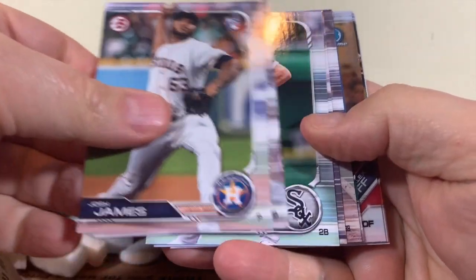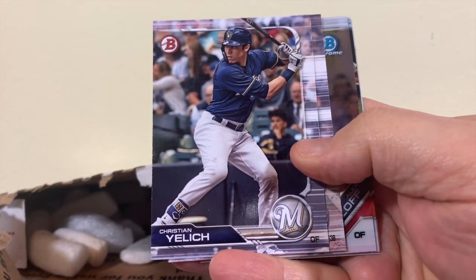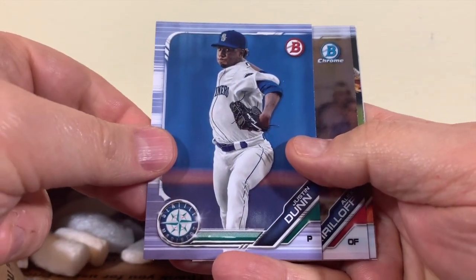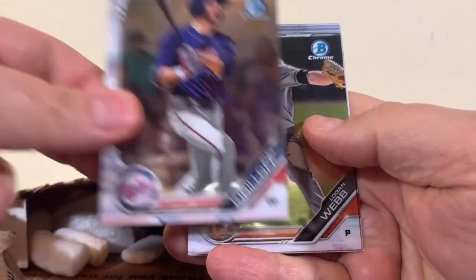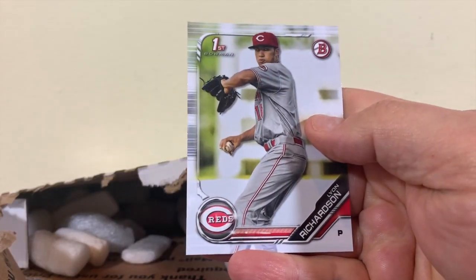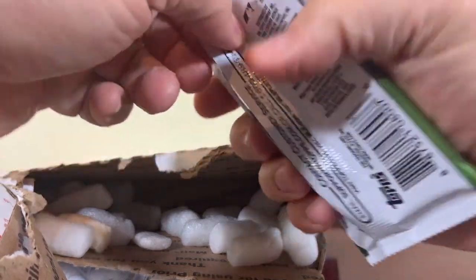Pack one: Josh James, Paul Goldschmidt, John Means, Christian Yelich — our hometown hero here — Will Myers, Justin Dunn, Alex Kirilloff, Logan Webb, Ryan Helsley, and Lyon Richardson. Alright, let's move on to pack two and see if we can hit something nice.